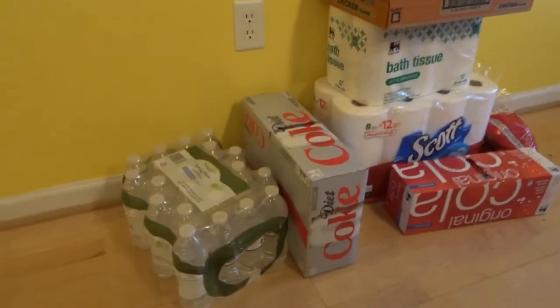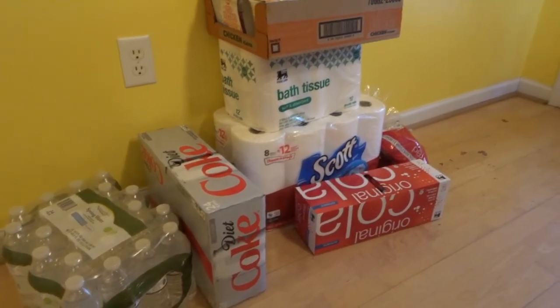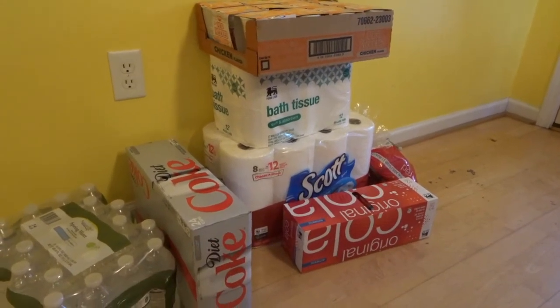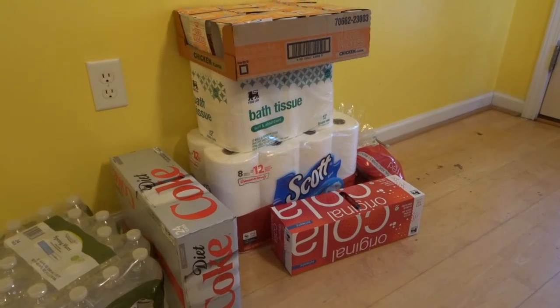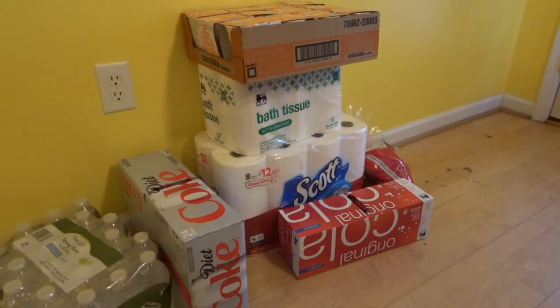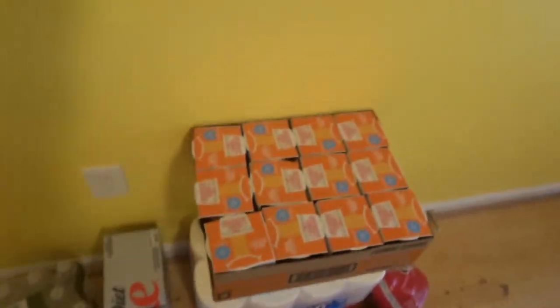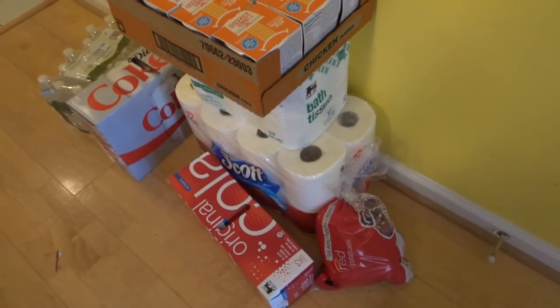Over here on the floor I got a case of water, Diet Coke for me, Coke for my husband. I know I drink a lot of Diet Coke, but everybody has their vices, right? I really like this brand of paper towels — you can create the size of your paper towel and I just like the thickness of it. It holds up really well and I usually get these on sale for between five and six dollars for the big pack. Just toilet paper, and my husband got these cups of noodles for his lunch. I went ahead and got some red potatoes for dinners.